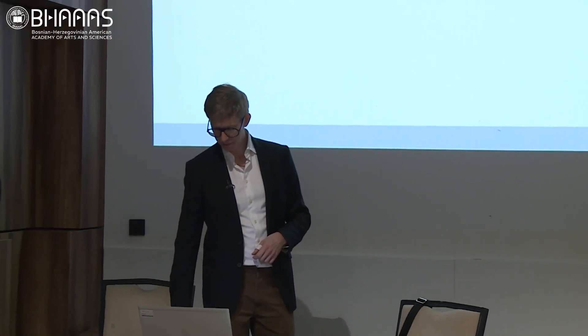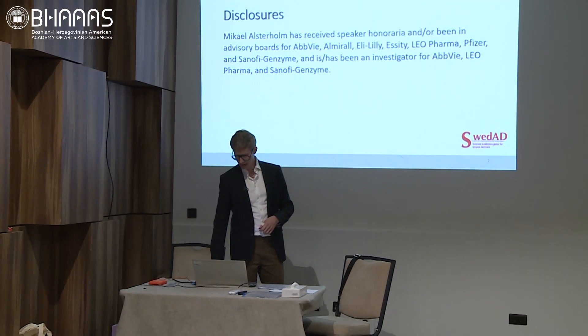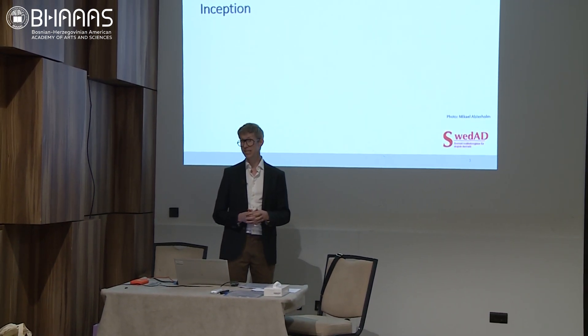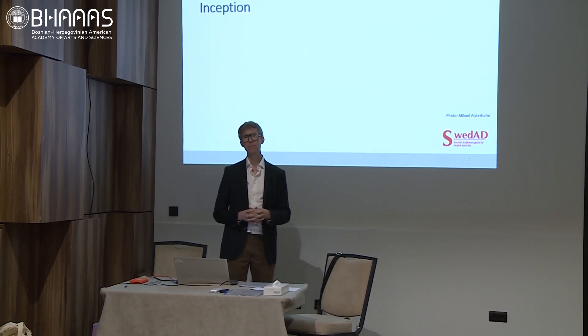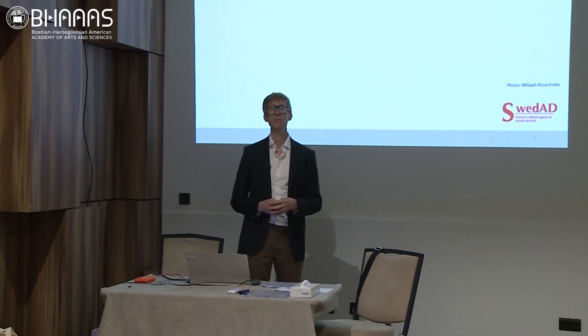These are just my disclosures of interest. The story of SWEDAD began in 2018. Dupilumab, a new biologic agent for treatment of atopic dermatitis, gave us new possibilities to treat those patients who had severe disease in a more efficient way.